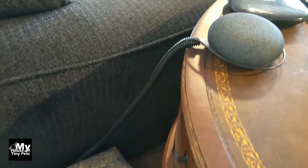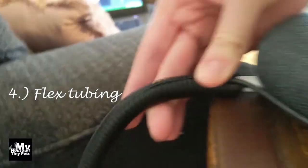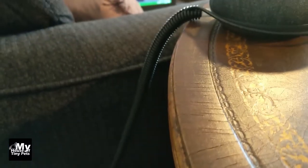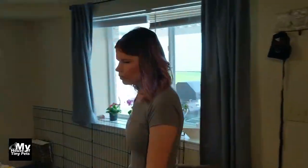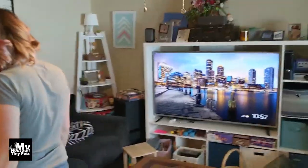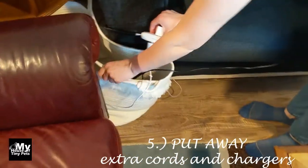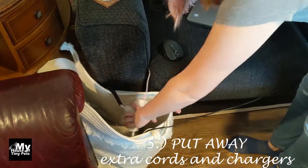For this cord we used a typical cord protector because we couldn't use raceway, but it's at such an angle that he's not going to try to chew on it — it's too high up for him to reach. Since we work from home, we have a lot of laptop wires that we just put away so he can't get to them.